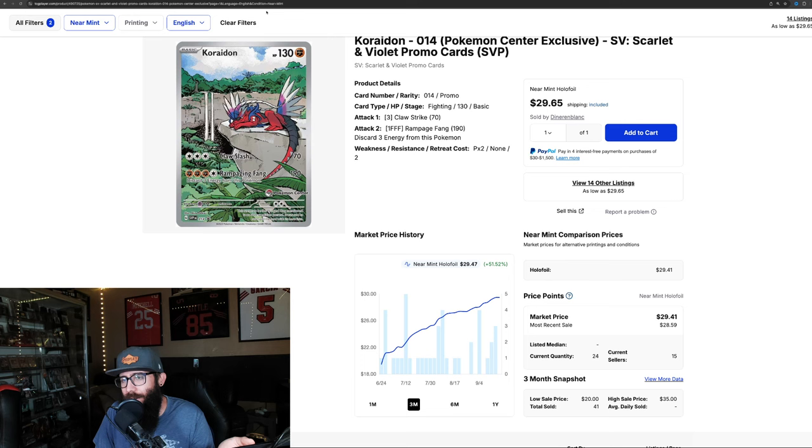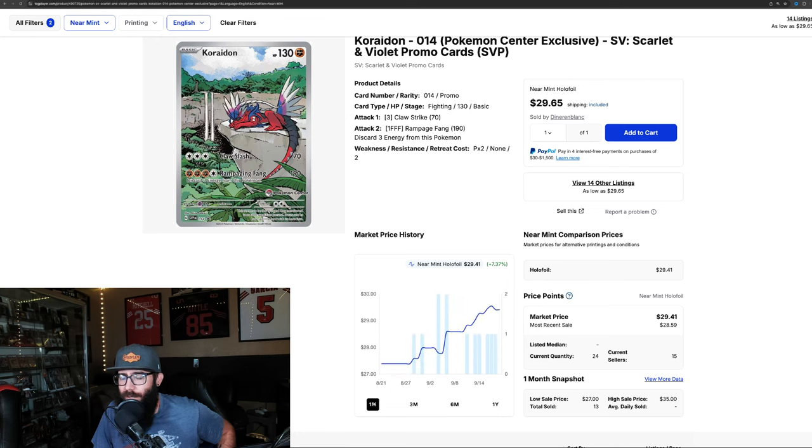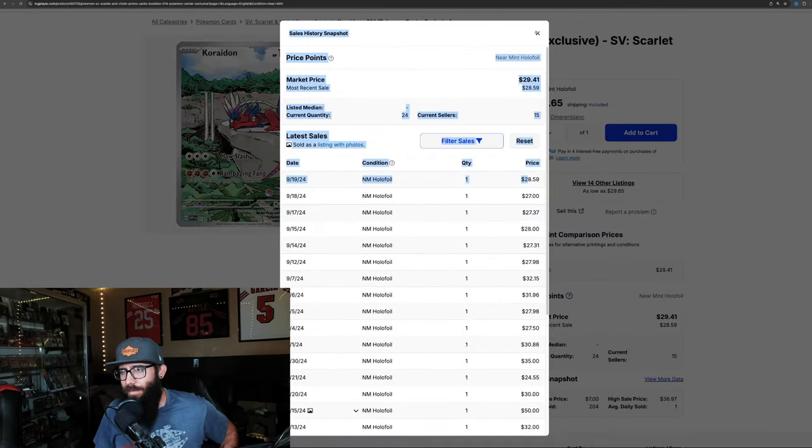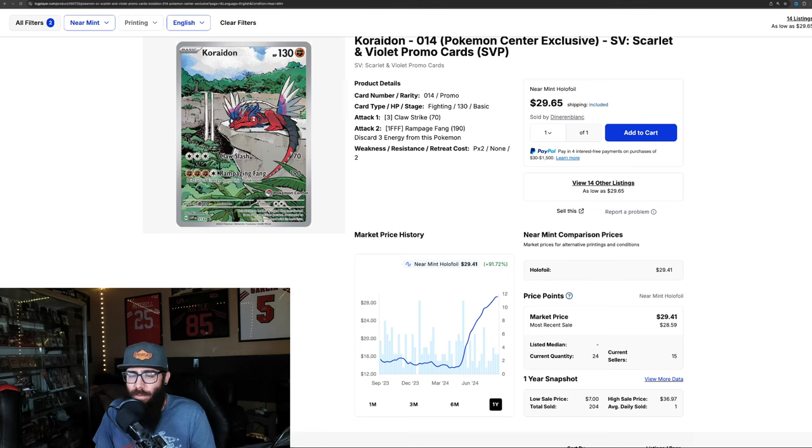Next up, we have the Carydon from Scarlet and Violet — 51% in the last three months, and 7% in the last month. Over the last year, 91%. You could have had this card for $13 and it's all the way up to almost $30, last sale at $28.59. They're all kind of shooting up around this more recent time. The MSRP is $60 for Pokemon Center exclusive ETBs, so whether you're planning to hold sealed or open it, you can know that these promos are probably going to appreciate over time.